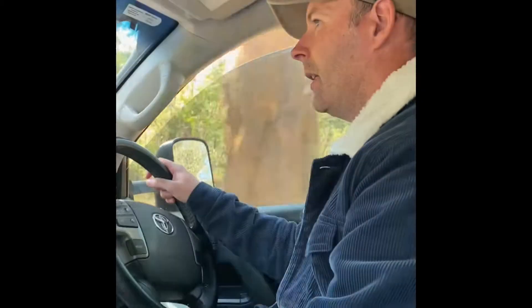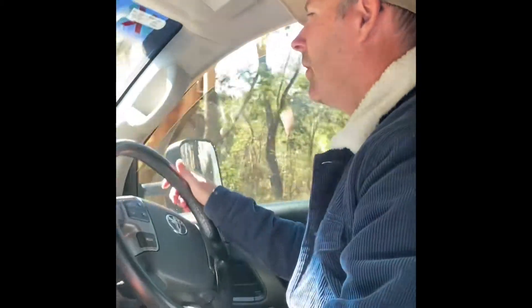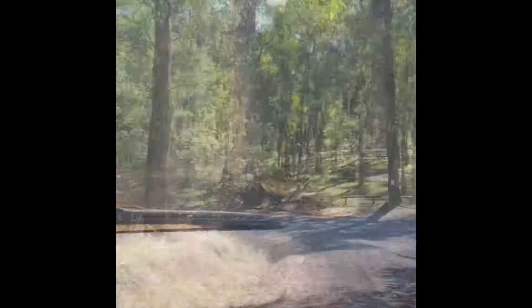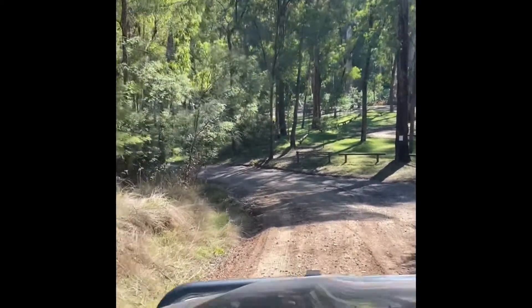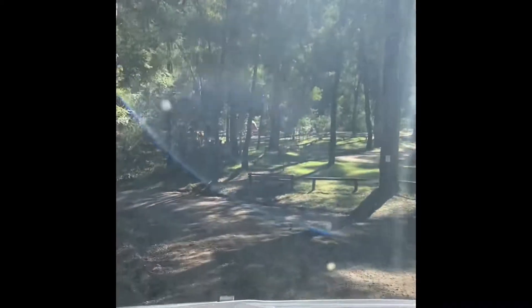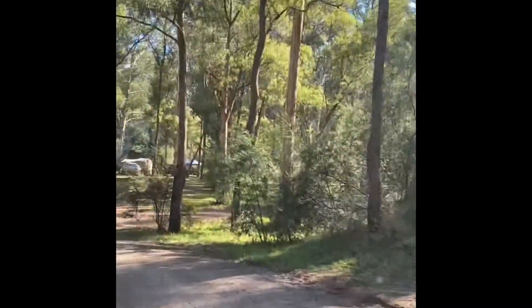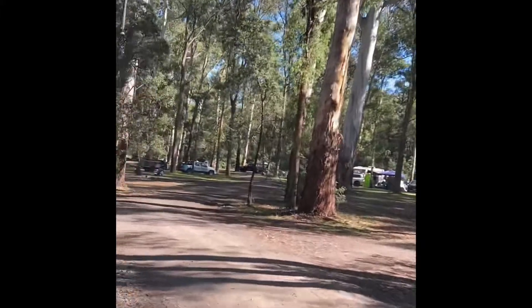Hey guys, we're just pulling in here to Running Creek Reserve. It's very sticky. We'll see what it's like — I haven't been down there before. We'll have a look.